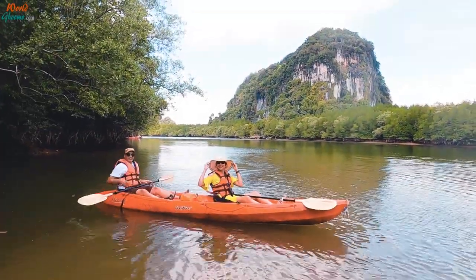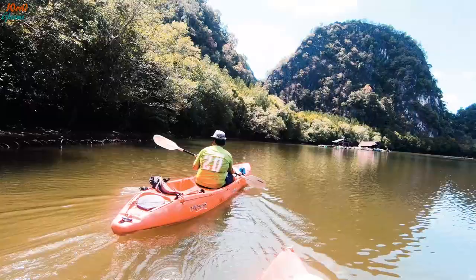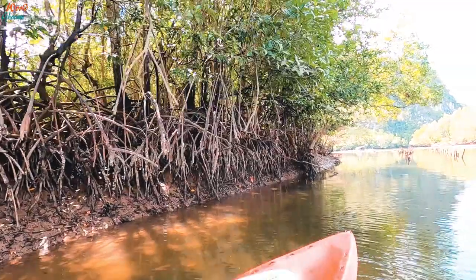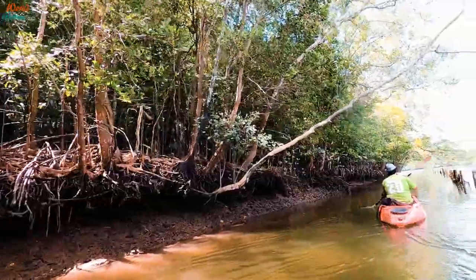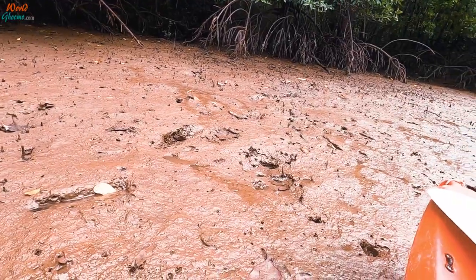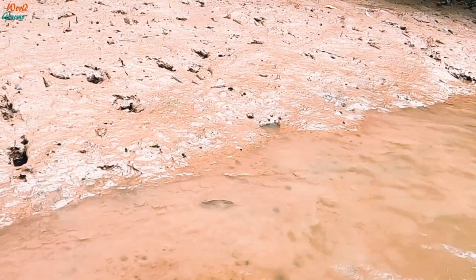We soon hopped into a kayak. The water was calm and we gently paddled along the thick mangrove vegetation surrounding the bay. Our guide showed us edible mangrove oysters attached to the prop roots of mangrove trees. As we sailed through the shallow areas, we spotted unique fish that can walk on land — known as mudskippers. They live in swarms on mud flats and are noted for their ability to climb, walk, and skip out of water. Watching them was truly fascinating.